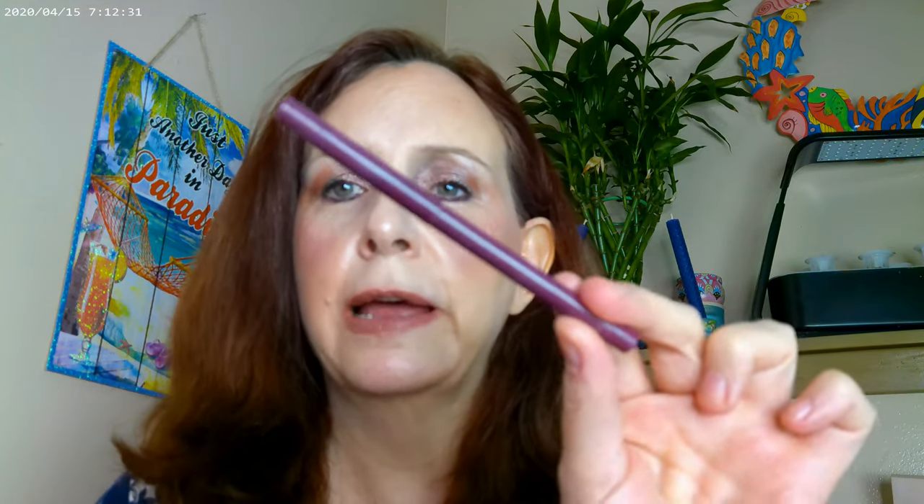I used the usual suspects — the Next Thicket Sticket and Light Ash Brown for brows. Then I used the Color Pop eyeliner, and this one is in purple.